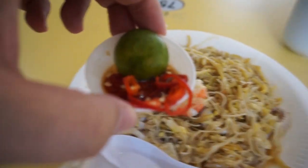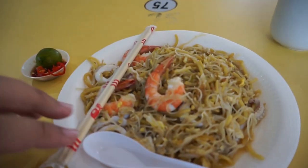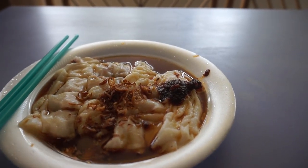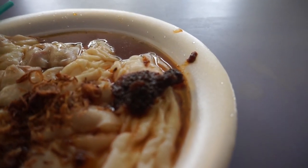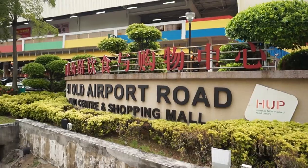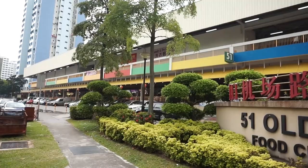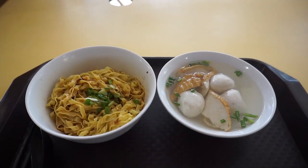Delicious Singapore Hawker Foods at Old Airport Road Food Centre. Welcome to another food adventure with Getting Lost. Today, we are at Old Airport Road Food Centre to do another Ultimate Food Guide.